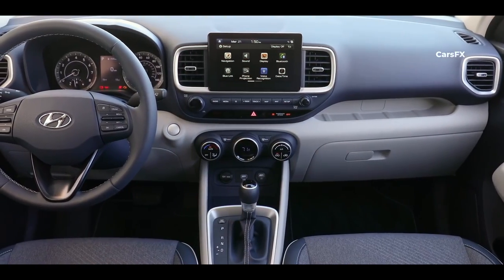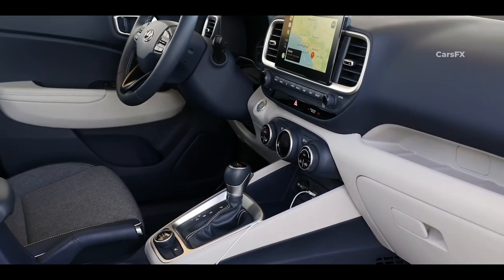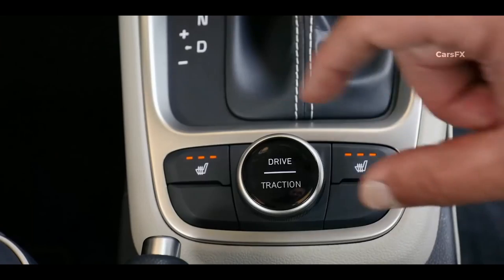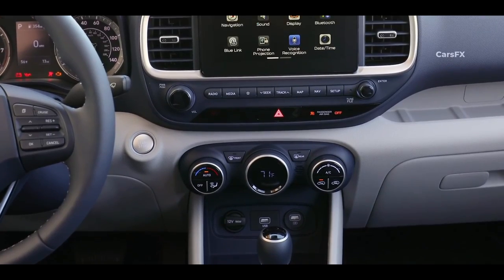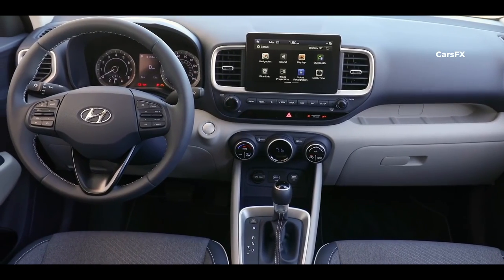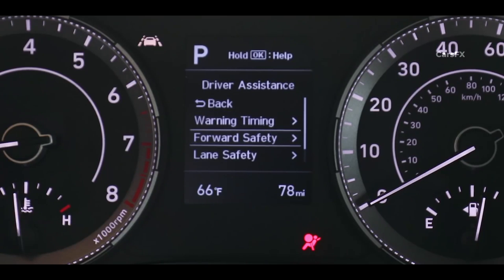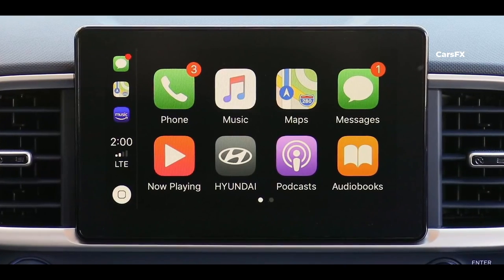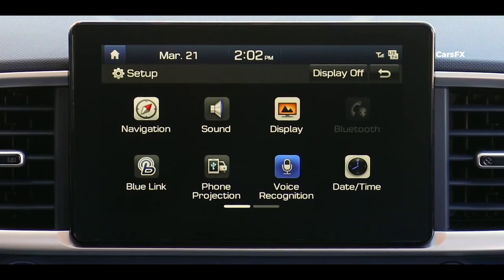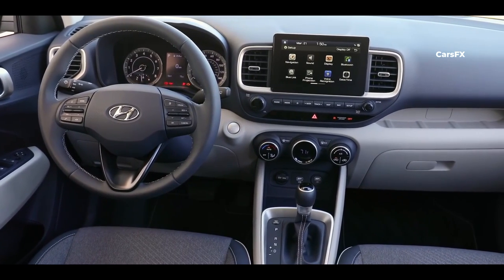The inside of the Venue might best be described as basic. It has a mostly unoffensive mix of black cloth on the seats, soft black plastics on the dash, and on the SEL and Limited trim levels, black leather on the steering wheel and shift knob. All the buttons and dials are cleanly displayed with easy-to-reach volume and tuning knobs below the 8-inch touchscreen, and two temperature and fan speed dials below that. The Venue features an analog speedometer combined with a 4.2-inch screen that can display various information. The 8-inch touchscreen infotainment display supports Android Auto and Apple CarPlay. The home screen is clean and concise, graphics are crisp, and touch responsiveness is great. One downside is that the screen looks stacked onto the dash, which is a minor complaint.